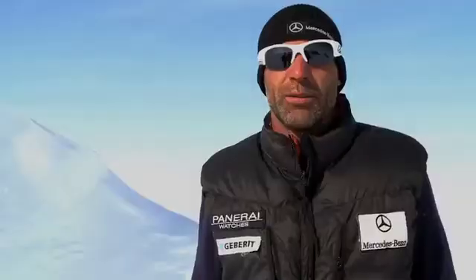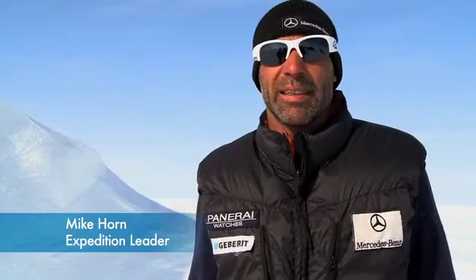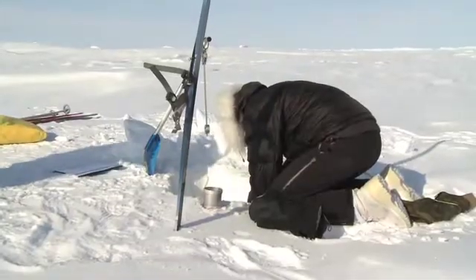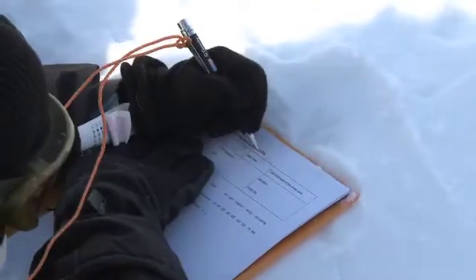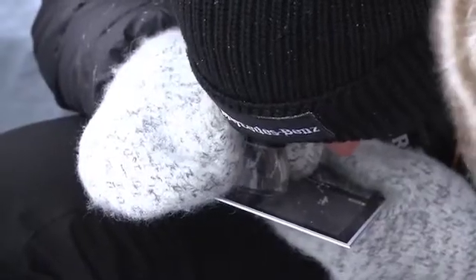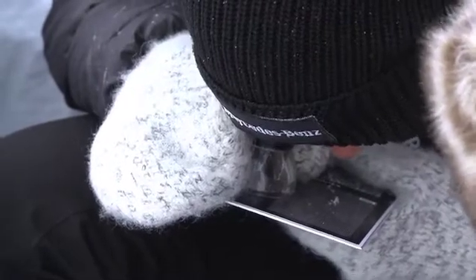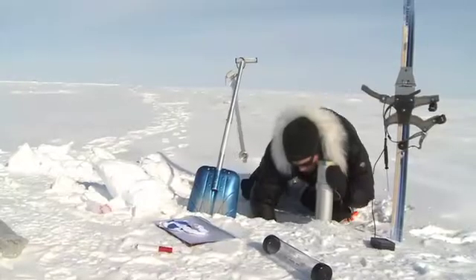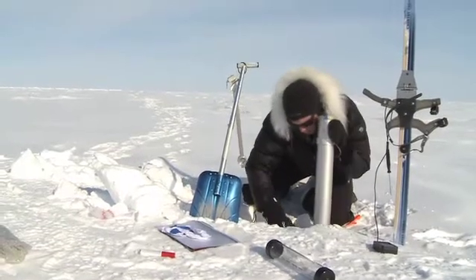We're not only on the ice to reach the pole — we have to take some snow samples to do some research that Roswitha of the University of Munich has asked us to do. The young explorers have done two days of complete research where they've tested the snow. They're writing down the conductivity of the snow and the ice that has been melted inside the tent, and that will give us a good example of the amount of snow cover we find on the Arctic Ocean today.